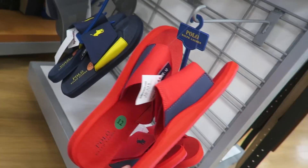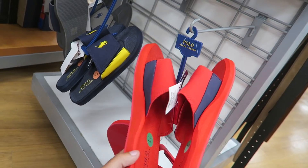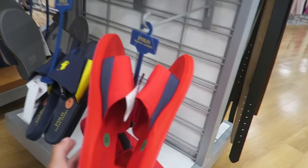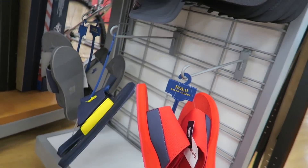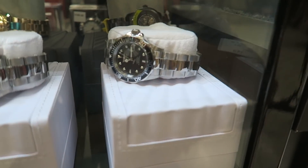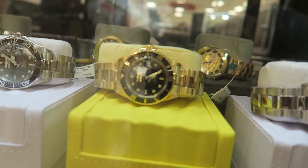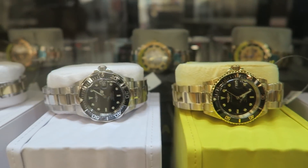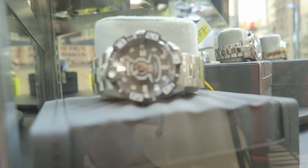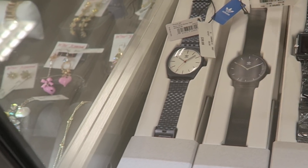Now at TJ Maxx - I just found these Polo little sandals, only 20 bucks, not bad. They have a red color, a navy, and a gray. You guys know I love my little two-strap sandals. As far as Invicta watches, I've never seen a white box before - it's kind of cool. They have a silver one and the black with gold.